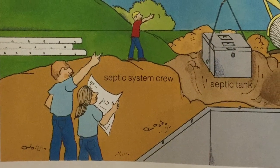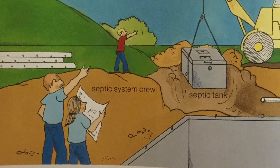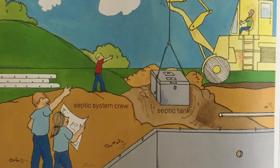The septic system crew arrives. They dig a hole and lower a septic tank into it. A pipe goes from the basement to the septic tank. The waste from the drains in the house will flow into the septic tank.